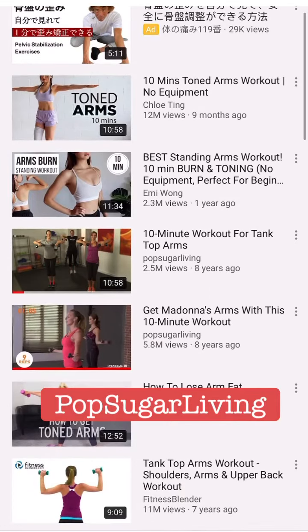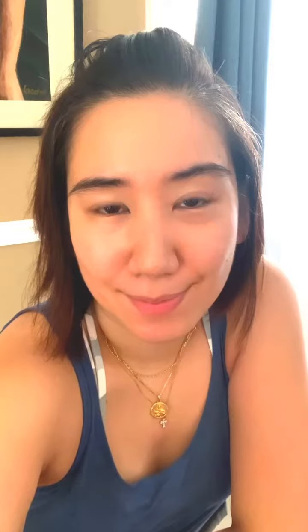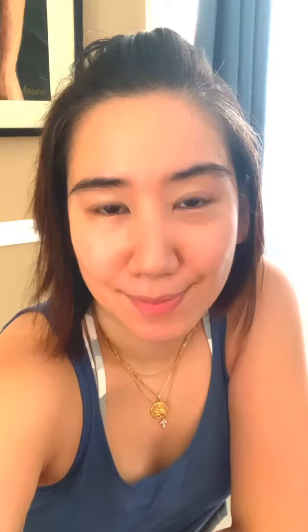Last but not the least is Pop Sugar Living. My favorite workout here is the 10-minute arm workout — 'Top Arms: Get Madonna's Arms with This Workout.' It's all under 10 minutes.